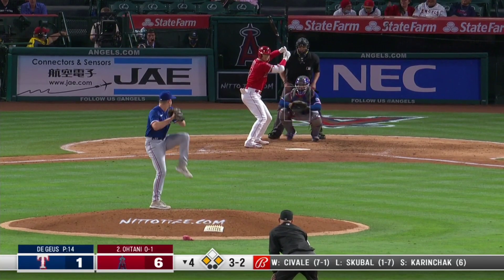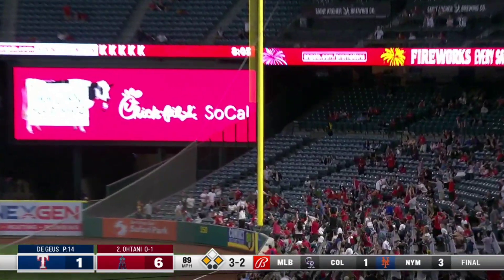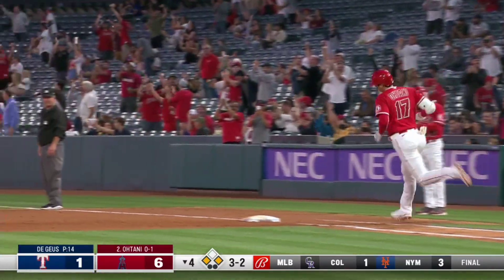You're the 3-2 on Shohei. Yeah! Down by Paul in right field. And... Sayonara Shohei again!